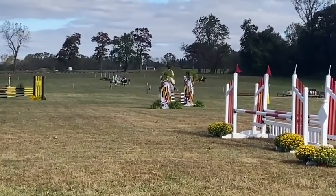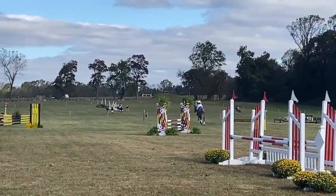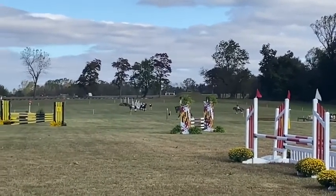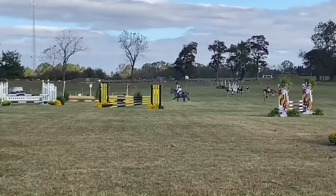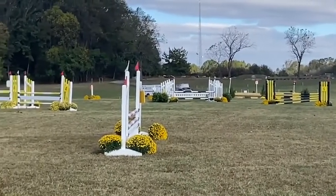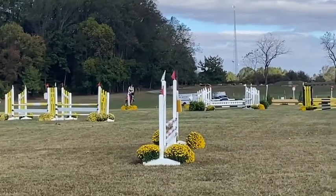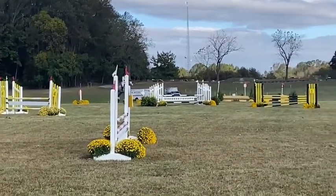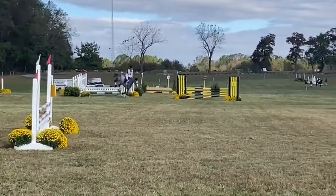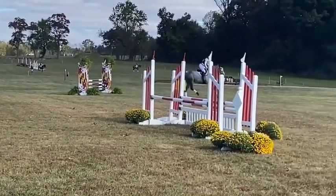The format for the four-year-old and five-year-old young event horses is about six or so show jumps and then directly onto the cross-country phase. We're out in the backfield of Fair Hill where they've always held the horse trials. Here are the first few jumps of Petey.